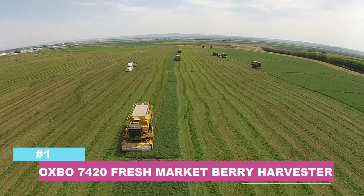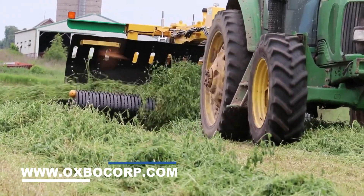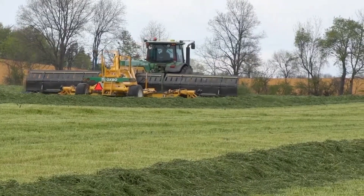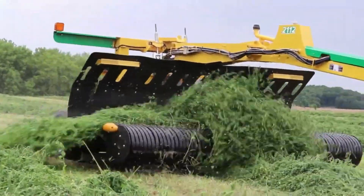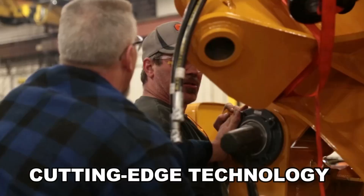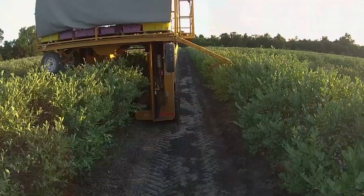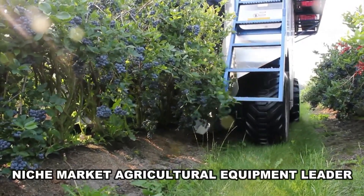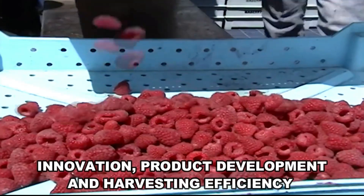Number 1: Oxbow 7420 Fresh Market Berry Harvester. Oxbow creatively designs, manufactures, and distributes harvesting equipment and related things. They are committed to providing agriculture worldwide with innovative and trustworthy solutions. Oxbow is devoted to providing cutting-edge technology that improves harvested product quality, increases production, and ultimately goods that help their clients become more successful. They are a niche market agricultural equipment leader, collaborating with customers to promote innovation, product development, and harvesting efficiency.